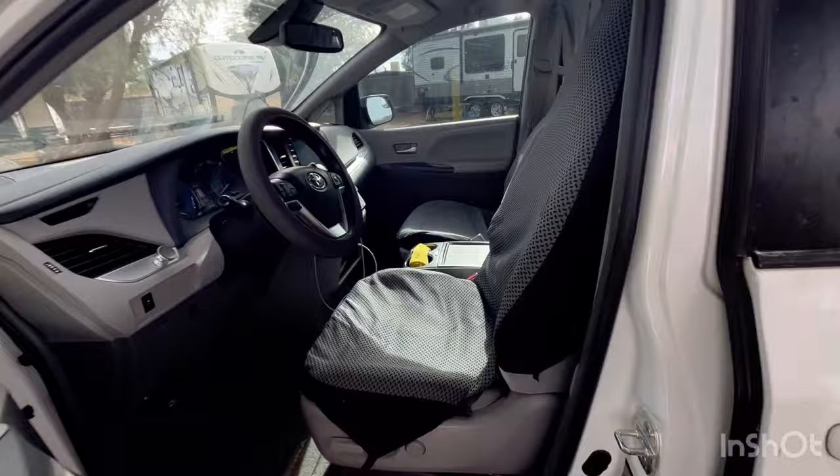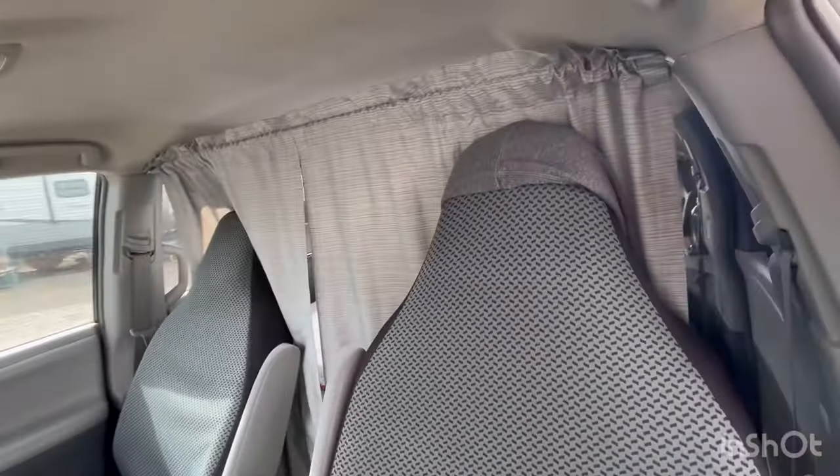This is the front. I keep it pretty simple — just some seat covers and my curtains up.